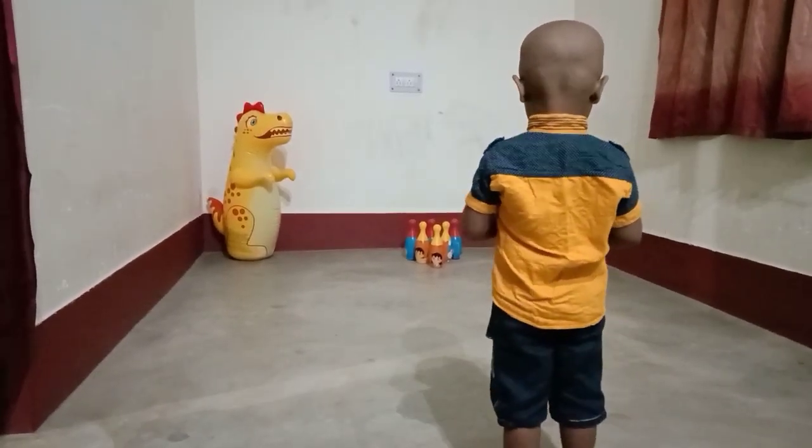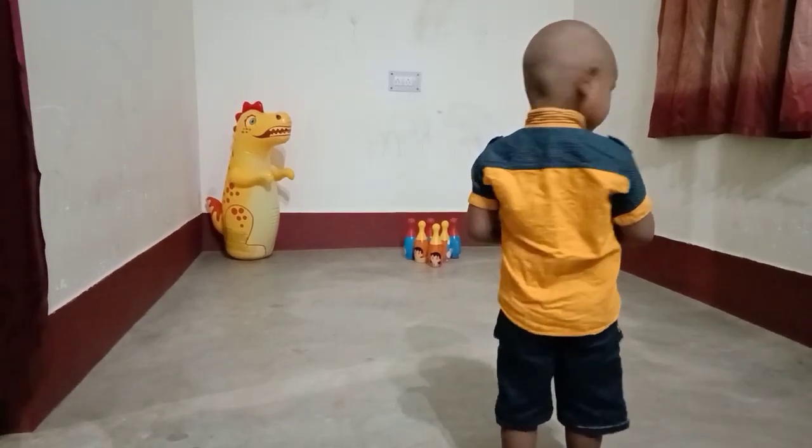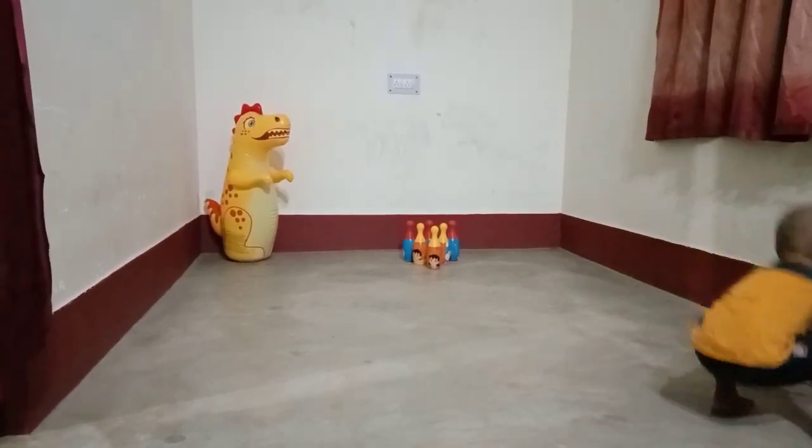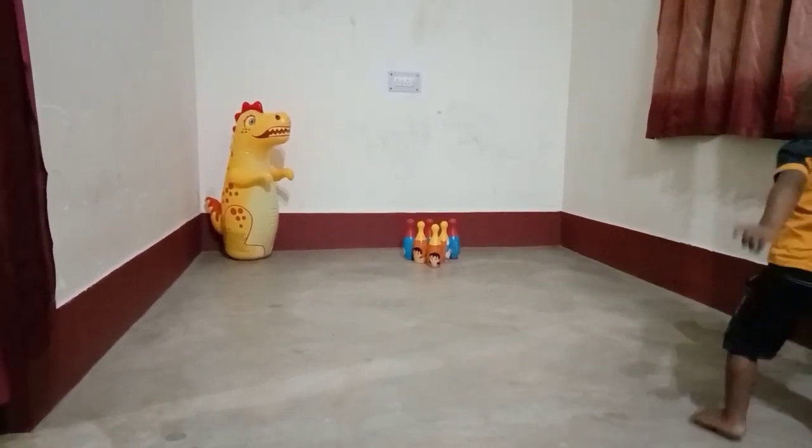Kadri, come on, hit the target. Kadri, hit it. Now, see, first time he is not able to hit it.